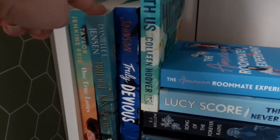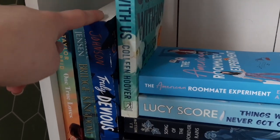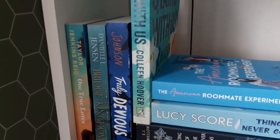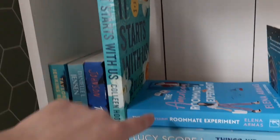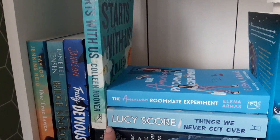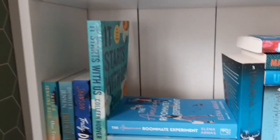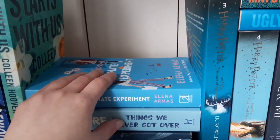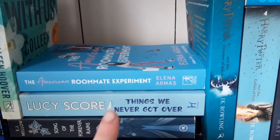The Bridge Kingdom — this is definitely blue, even the cover is blue. Truly Devious — this is like a very vibrant blue and I really like that about it. The whole series is very vibrant in the cover colors. The American Roommate Experience — this is part two to the Spanish Love Deception. The Spanish Love Deception is on my red shelf, or pink shelf, whatever. Lucy's Score of Things We Never Got Over, Song of the Forever Reigns — I have the second book in the series but it's at my mom's.